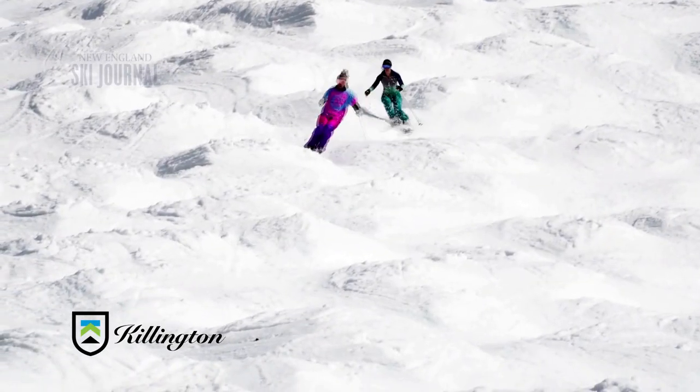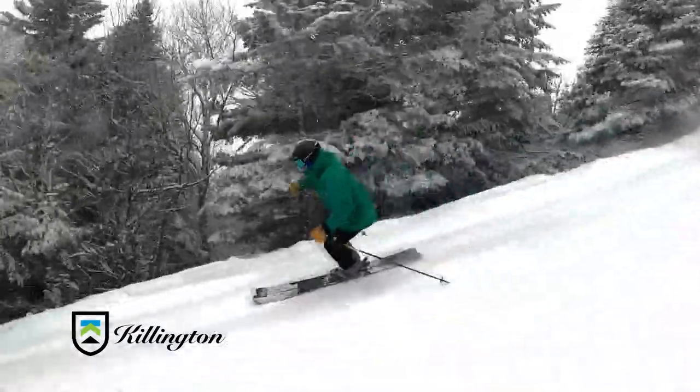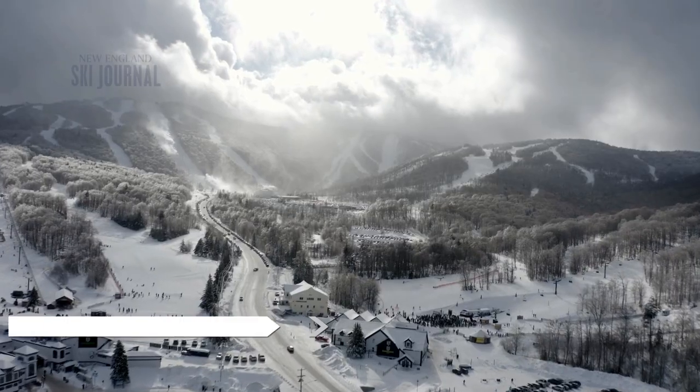For anybody who hasn't been to Killington, or hasn't visited in the last couple of years, you really need to come back and try it out. You'll find that the guest experience from all the staff reflects people working hard to make sure you have a great time.